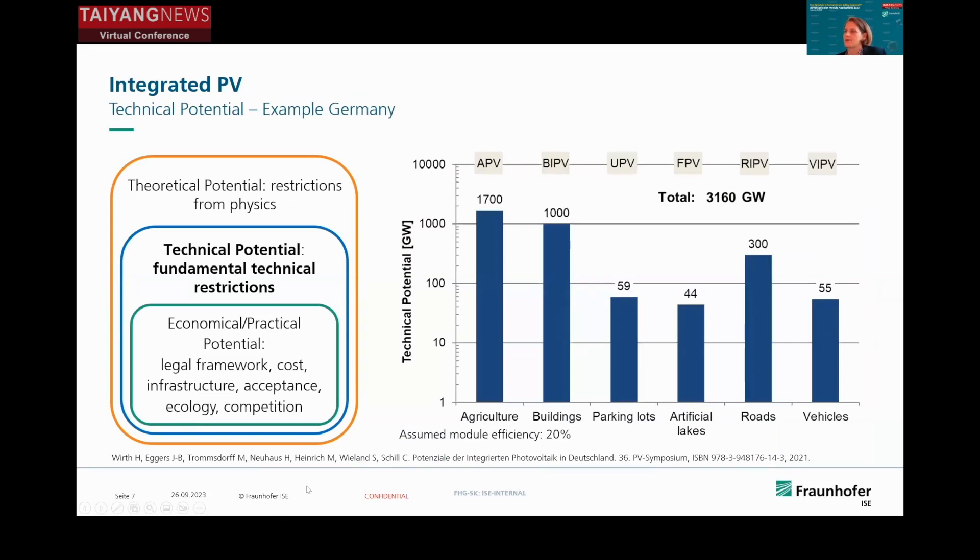Let's have a quick look at the potential for Germany. A lot of our land is used for agricultural production, and this is why the theoretical technical potential for agri-photovoltaics is very huge in Germany, but also in Europe and all over the world. Another huge potential is in buildings — not only the roofs, but also the solar facades. And of course, we have road-integrated PV and parking lots, where we already have infrastructure, as well as artificial lakes and dams.